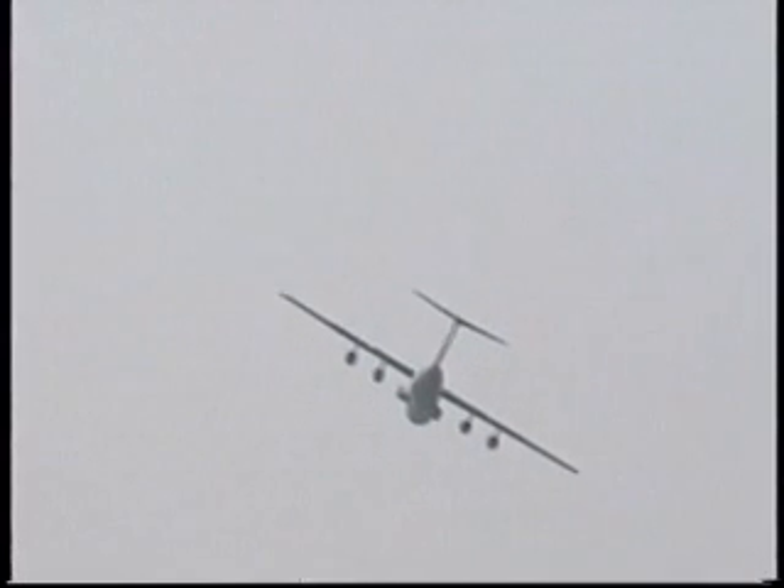Currently all the C-141s flying have had this modification done to them, and it has the same overall effect as increasing the number of aircraft by 30%.